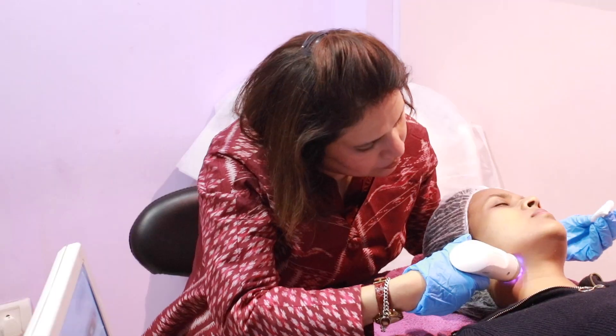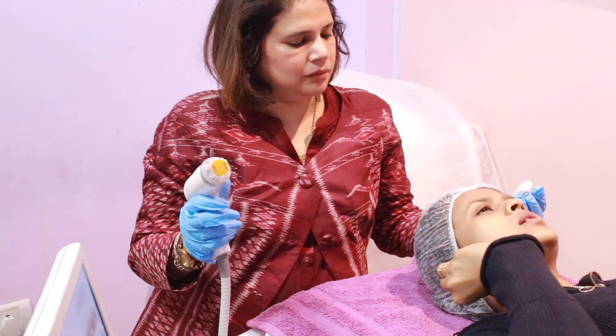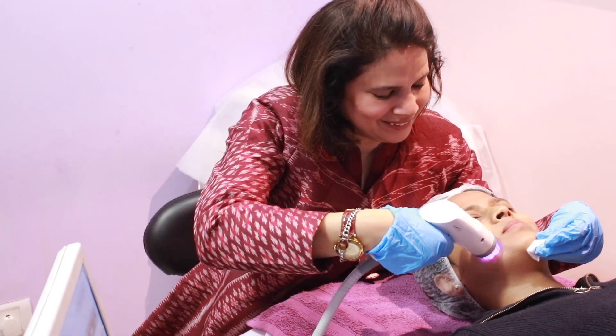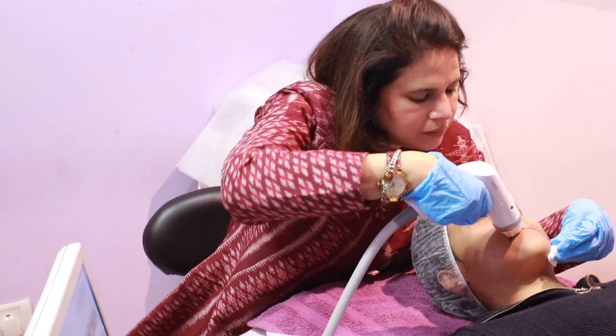We have just finished the treatment for Shalini. Basically radiofrequency we have used a non-aggressive mode. What we were looking at is mild photo damage. As an early preventive measure we can start up with this treatment. So it tends to tighten up the skin, tighten up the superficial pores and it helps in improving the quality of the texture.